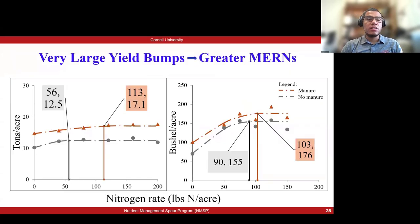Another scenario we've seen is a very large yield bump that came with a greater need for side dress nitrogen due to manure application. Looking at one trial, the manure plots needed 113 pounds of side dress nitrogen to yield 17 tons of silage, versus the no-manure plots which needed just 56 pounds of side dress nitrogen but only yielded 12.5 tons — almost a five-ton difference. The yield increase was very large but came with an increased need for inorganic side dress fertilizer. These plots were also in a range that may have needed potassium, so we think some of these larger yield increases are associated with both nitrogen and potassium in the manure.